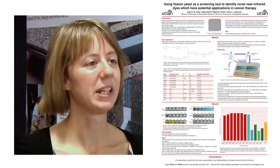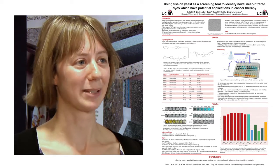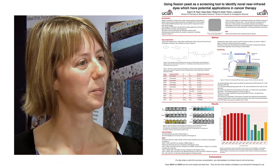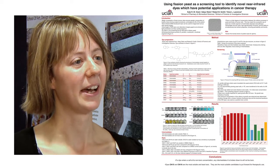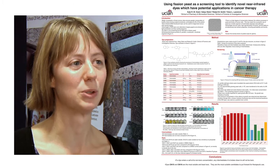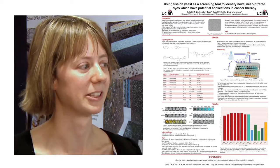When we were given the dyes, they came in a powder form and we knew nothing about them apart from their structure. So the first job was to test their solubility and see whether they were soluble in water or not. Some of them weren't actually soluble in water so they had to be dissolved in a solvent called dimethyl sulfoxide.